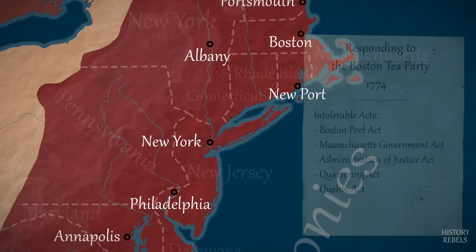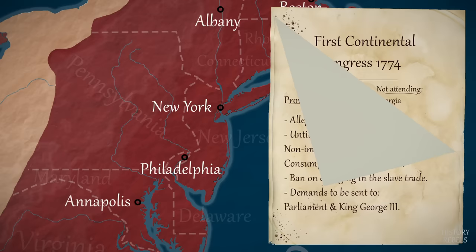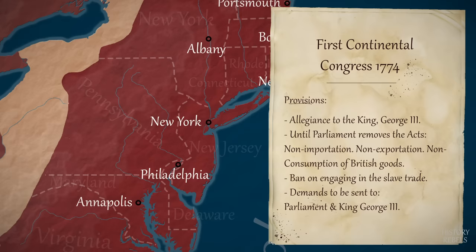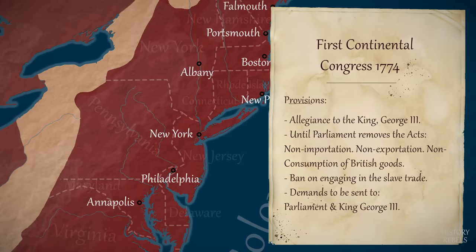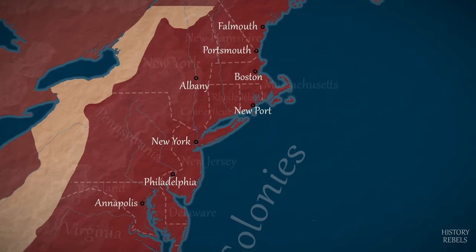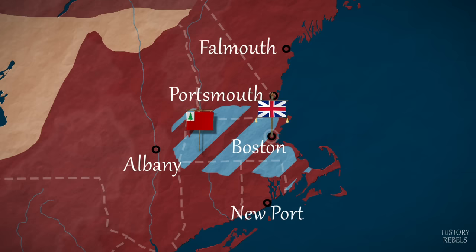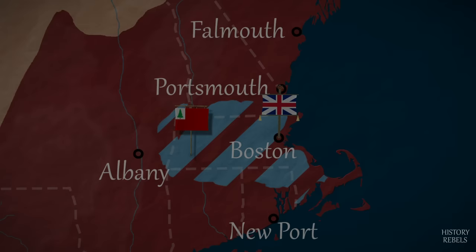Instead of discouraging further acts of rebellion, the Intolerable Acts lead to the First Continental Congress in October 1774. In the city of Philadelphia, delegates meet from across the colonies to discuss a united response. Those who desire independence, known as patriots, are still in the minority, but Parliament's arrogance must be confronted, and a resolution is made to boycott British goods until the Intolerable Acts are repealed. In Boston, the Colonial Assembly forms the Massachusetts Provincial Congress and starts training a militia for war. Massachusetts is declared to be in open rebellion by the new British authorities, who occupy the city of Boston but little else.